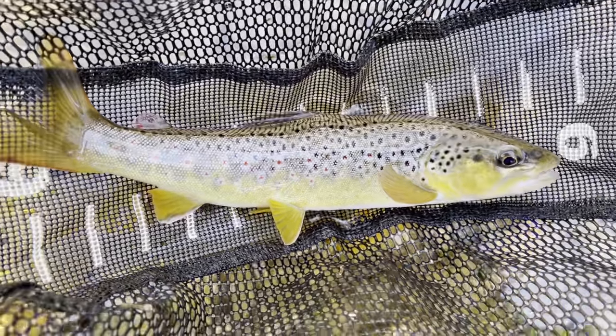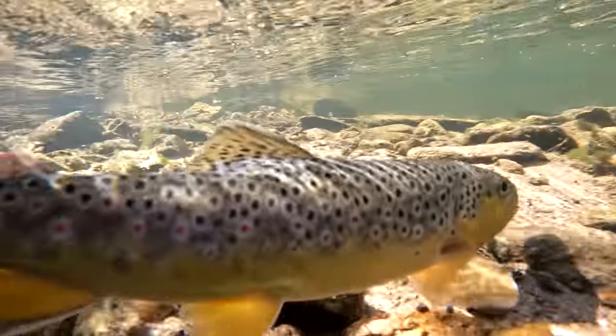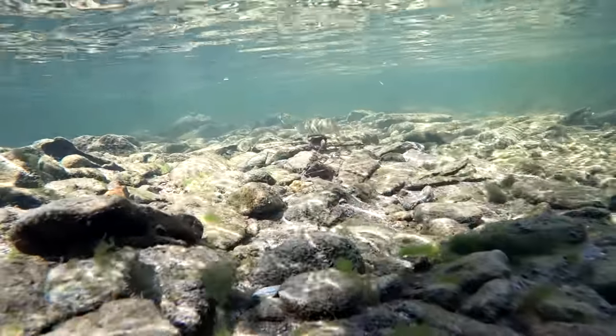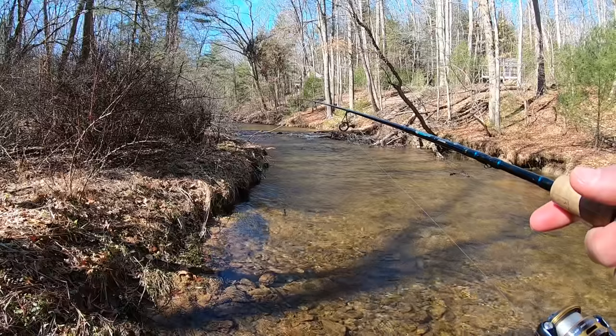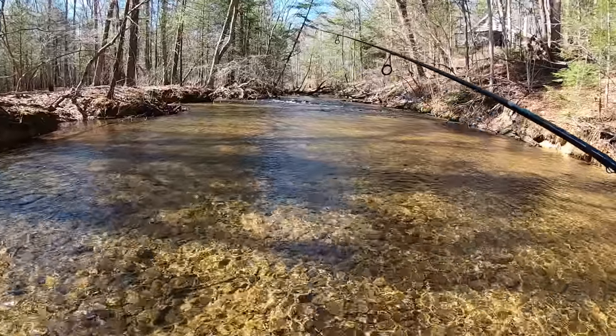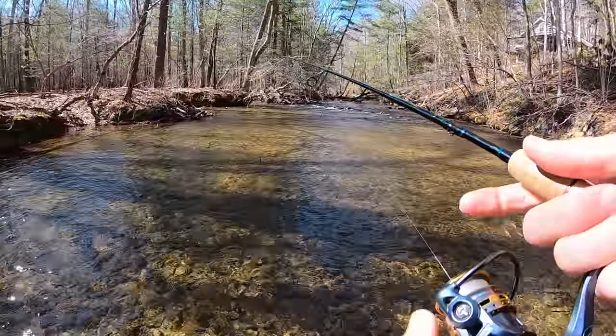Absolutely gorgeous wild brown, right around 12 inches! Now that was a trophy trout for this creek guys. He was hanging in that undercut bank right there — looks like I'd better be paying attention to undercut banks today, maybe that's where a lot of them are hanging out.